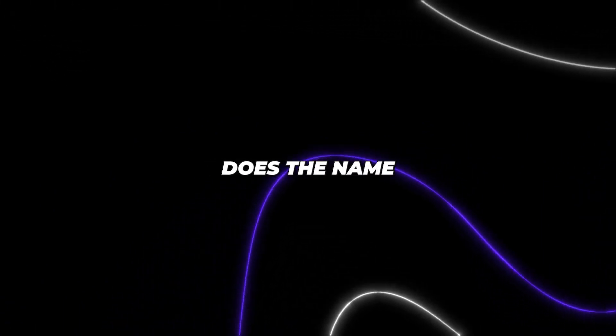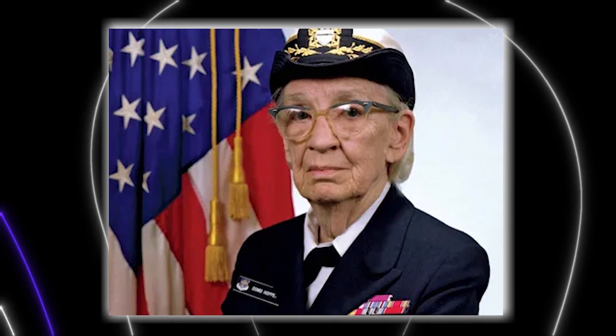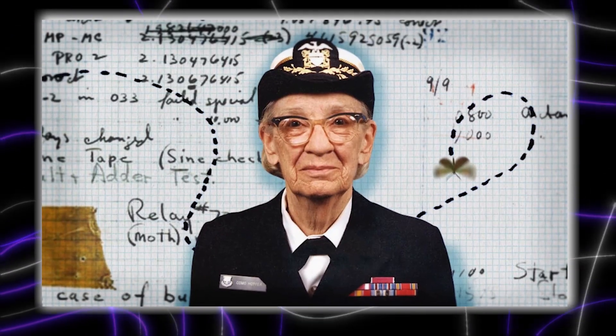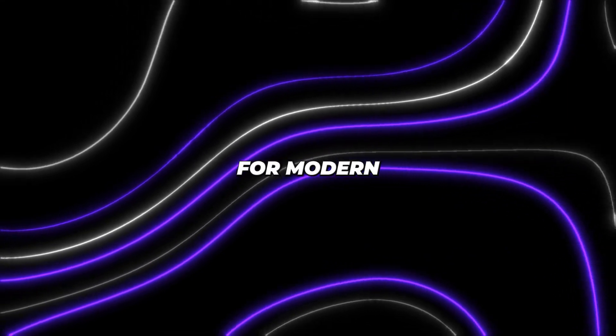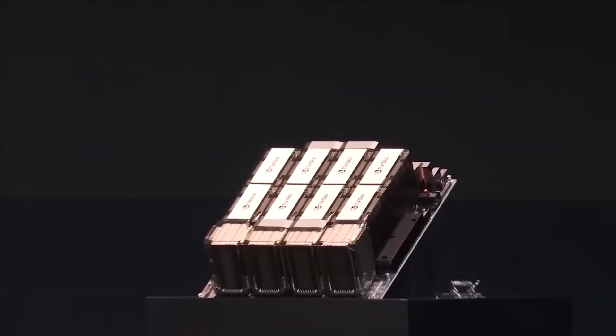Now before we dive in, does the name Grace Hopper sound familiar? The queen of computer code, Grace Hopper, was a visionary computer scientist. Her groundbreaking contributions laid the groundwork for modern programming and software development. It's fitting that NVIDIA's Superchip bears her name.